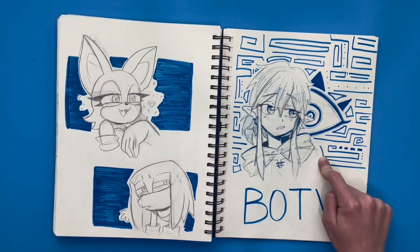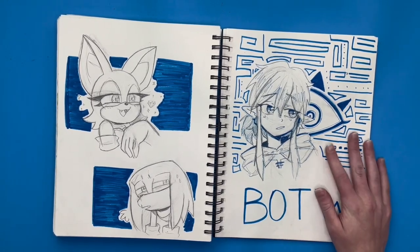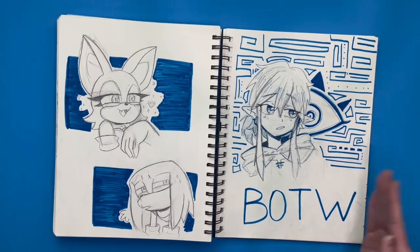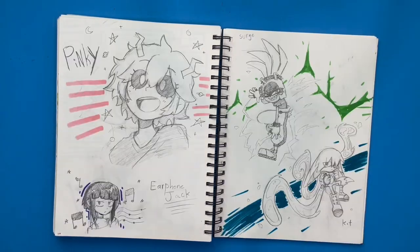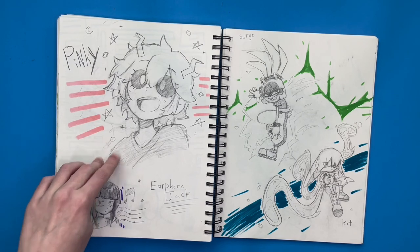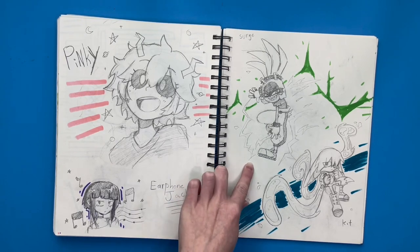And over here I drew Breath of the Wild Link, because I've been drawing lots of Tears of the Kingdom Link. They're the same character, but I wanted to draw Link before Tears of the Kingdom. And then on my Pinterest feed I randomly got Mina and Jiro from My Hero Academia, so I decided just to draw them for fun. I think this page is really cute. And then over here I drew Surge and Kit, because I liked them a lot.